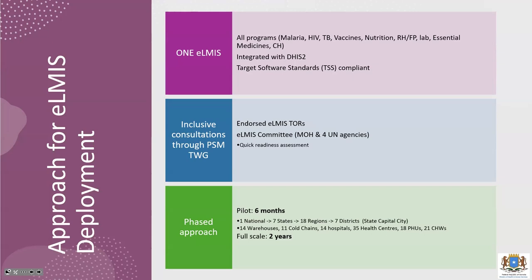The deployment approach is one ELMIS system that captures all programs and commodities — not different systems. It must be compliant with the Target Software Standards. Inclusive consultation is part of the approach — we've recently updated the Terms of Reference for the PSM TWG in Somalia to include ELMIS strengthening and deployment. A TOR has been endorsed for the new ELMIS, a subcommittee is already in place under the PSM TWG focusing on ELMIS deployment, and a quick assessment will be conducted to understand the key gaps and challenges on the ground.